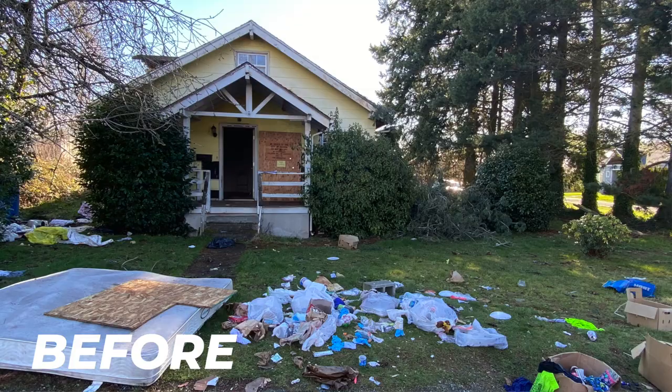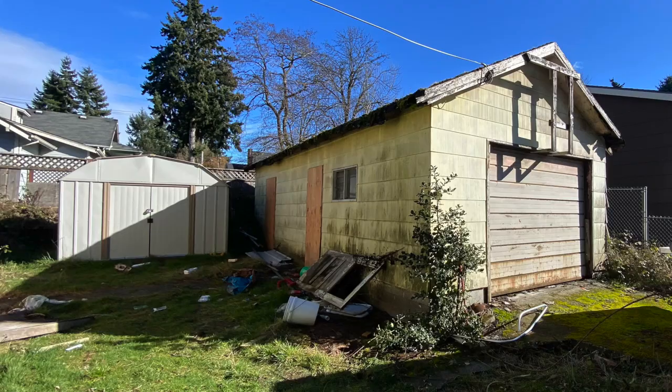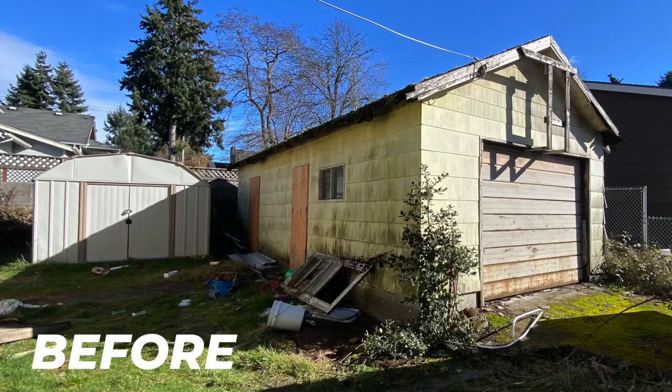Hey everybody, I'm Tarl Yarber with Fixated Real Estate. I'm here in Tacoma, Washington. I'm going to show you this house that we just got done fixing up and literally just sold, and go over how we bought the property, all the numbers involved, especially the rehab, and how we messed this property up so that you can learn from my mistakes. There's a lot of issues that went on with this property — things that a newbie would have had issues with for sure, yet I'm a veteran in this business and we still messed it up.